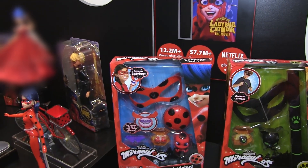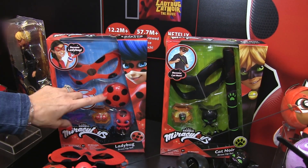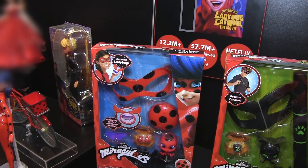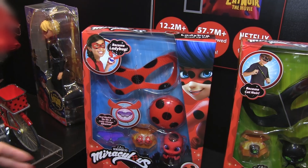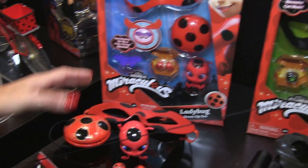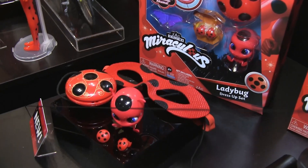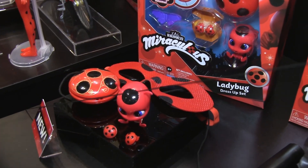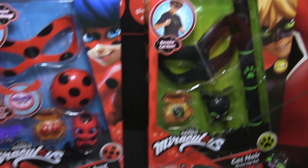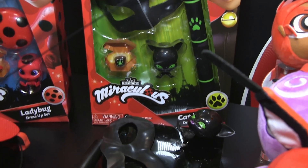So next we have the dress-up sets. The Ladybug dress-up set comes with a mask, her yo-yo that opens up with a color-change Akuma, two kid-size role-play earrings, and a kid-size Akuma. We are updating the look — taking the beautiful detail from the movie yo-yo and adding a gold decal, and better shaping the mask so it fits around the bridge of your nose. There'll be a new sculpted tiki and two earrings. We also have the Cat Noir dress-up set now available in the U.S.